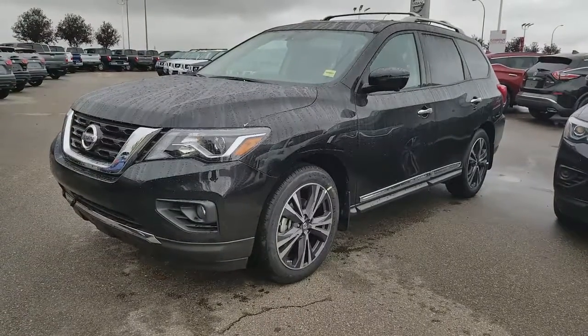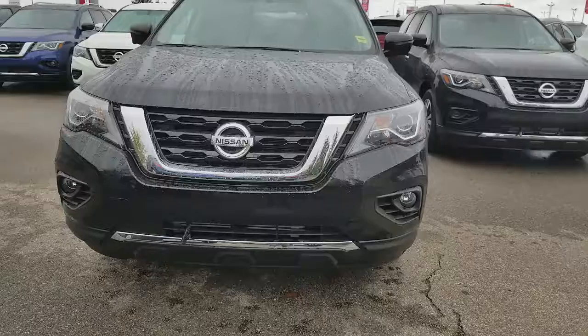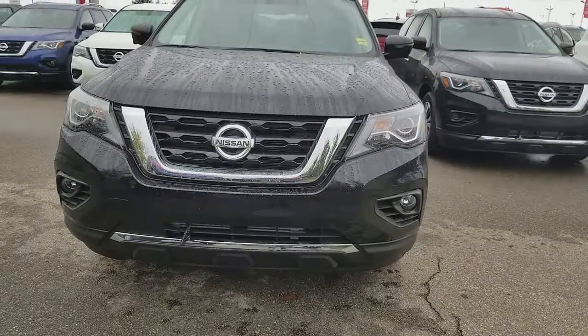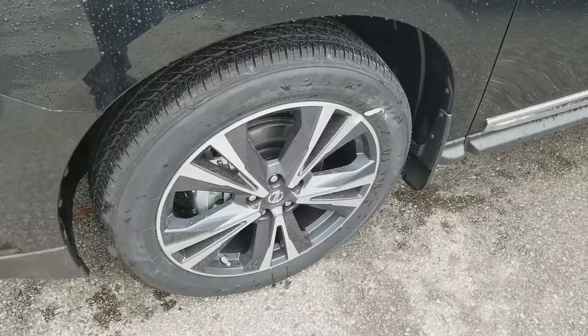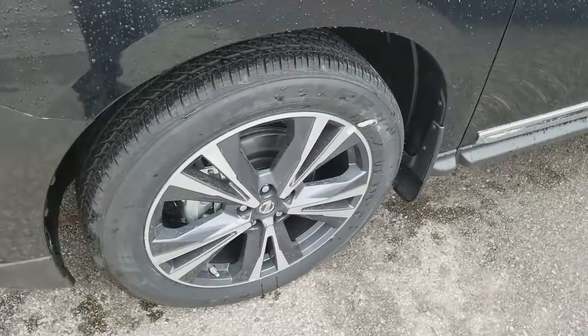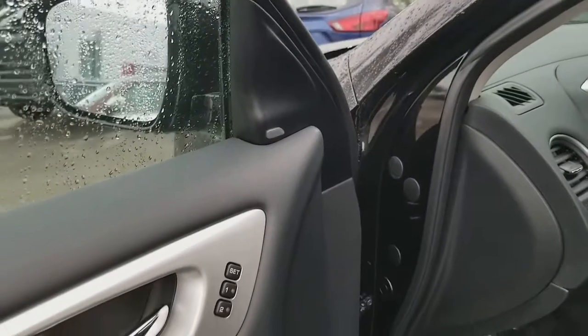Good morning, it is Zahar from Sheva Nissan, sending you a quick video of this beautiful 2017 Nissan Pathfinder Platinum. It comes with LED daytime running lights, fog lights, block heater, beautiful 20-inch wheels, keyless entry, and blind spot warning.